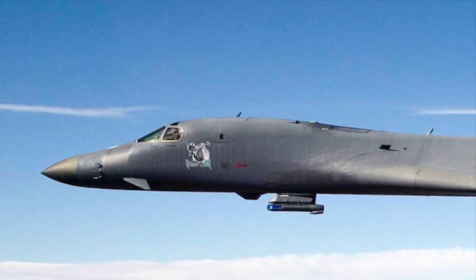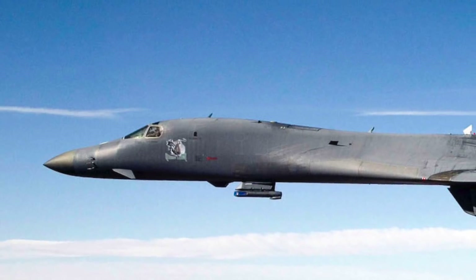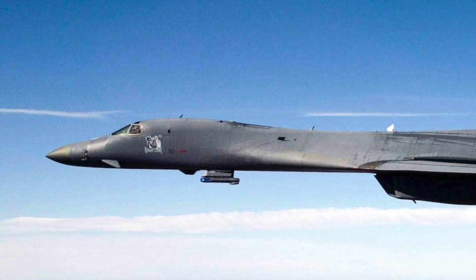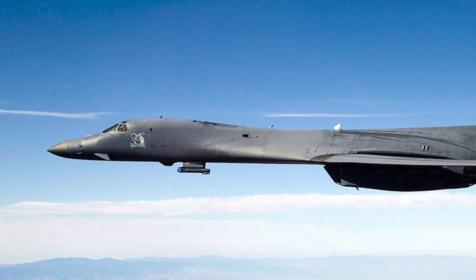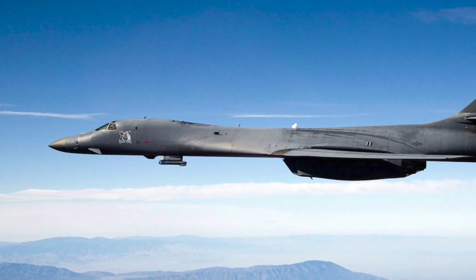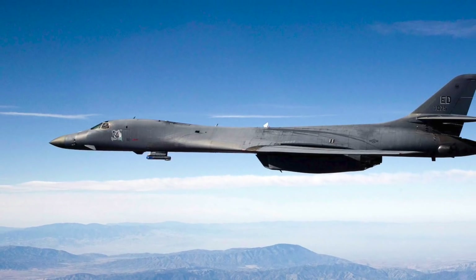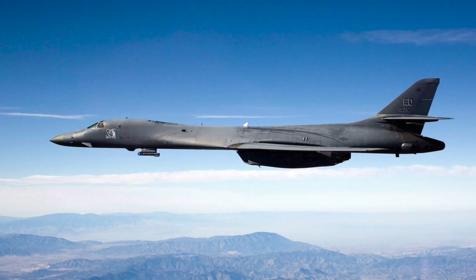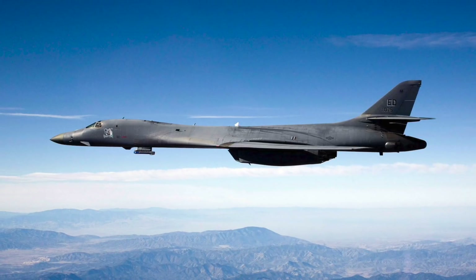Though the B-1B is a relatively old platform, the versatility of its design makes it relevant even today. Its enormous payload capacity and long range give the U.S. Air Force tremendous operational flexibility. The U.S. Air Force is now developing the first prototype of the new B-21 Raider bomber — a super stealthy bomber envisaged to penetrate the most sophisticated air defenses for decades into the future. Until the B-21 Raider is fully operational and deployed in sufficient numbers, the current bombers will have a role to play, and enhancing the lethality of the B-1B makes complete sense.